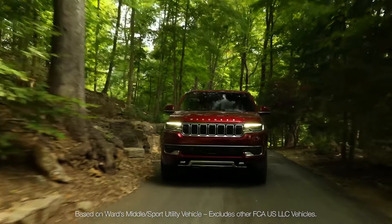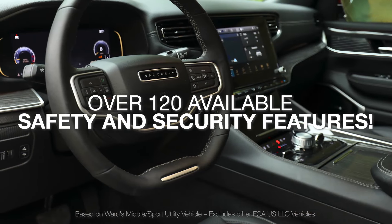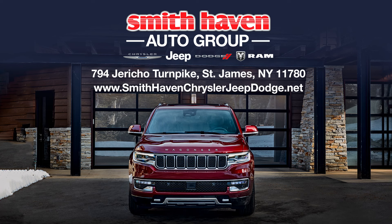Plus, the Wagoneer boasts the most available safety and security features in its class, with over 120 available features. The all-new 2022 Wagoneer — find yours now.